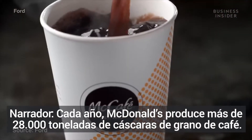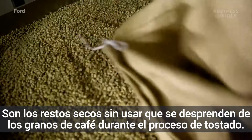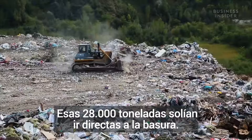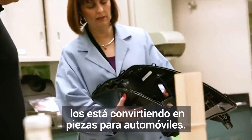Every year, McDonald's produces more than 62 million pounds of coffee chaff — the unused dried skin that comes off coffee beans during the roasting process. That's 62 million pounds that used to go straight to landfills. But now, Ford is taking that chaff from McDonald's and turning it into car parts.